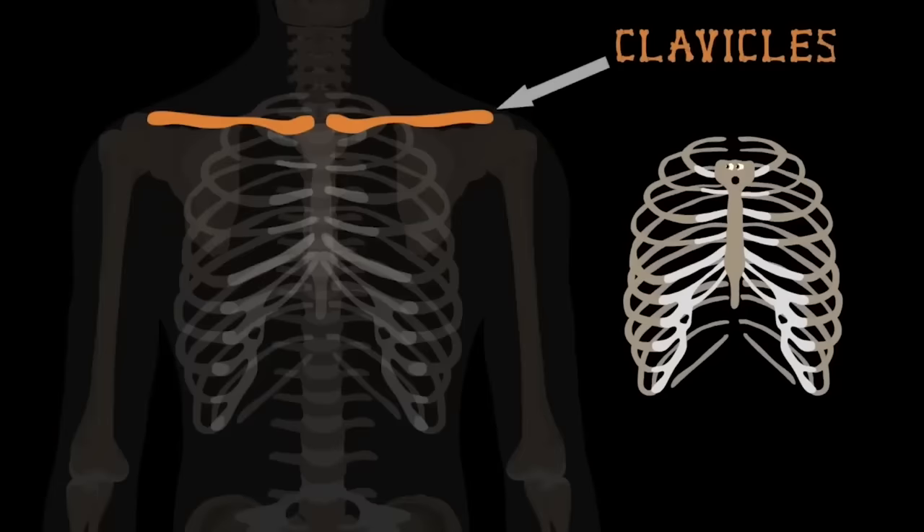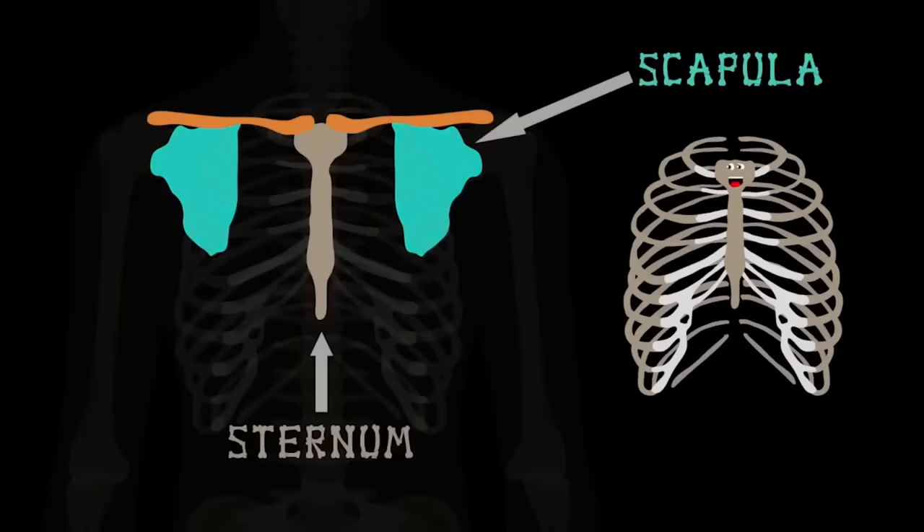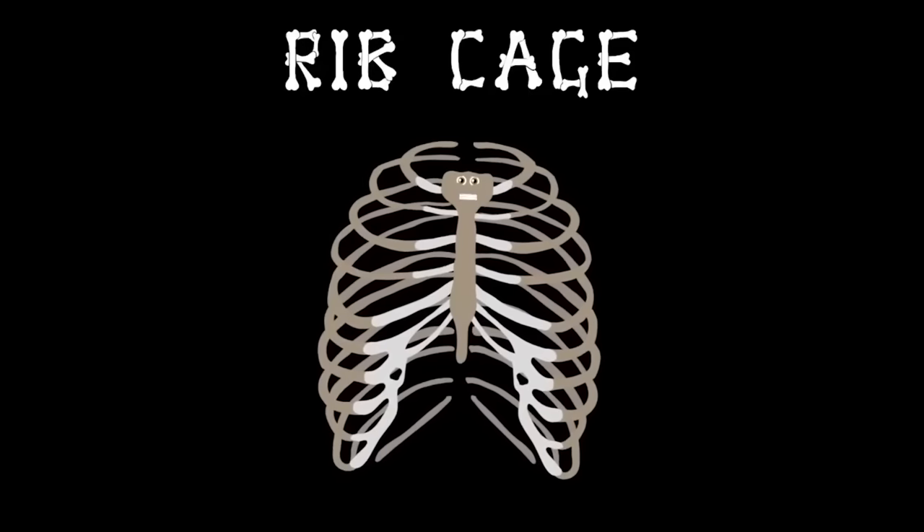Back to the front of your body, these two bones are clavicles. They attach the scapula to the sternum and play an important role.